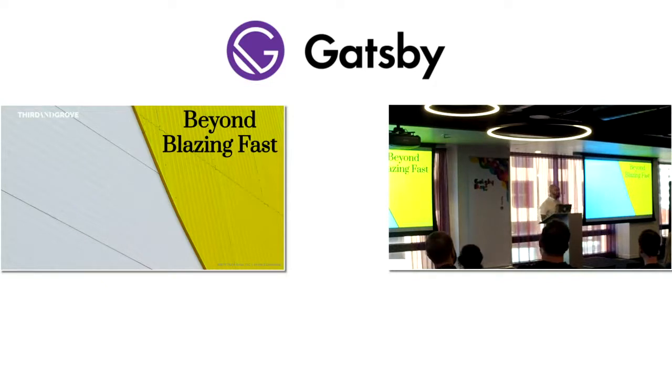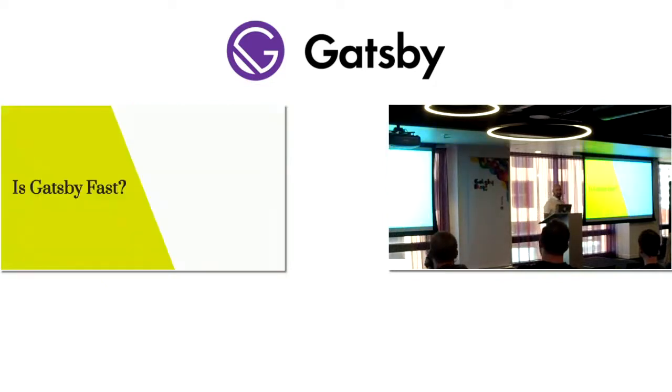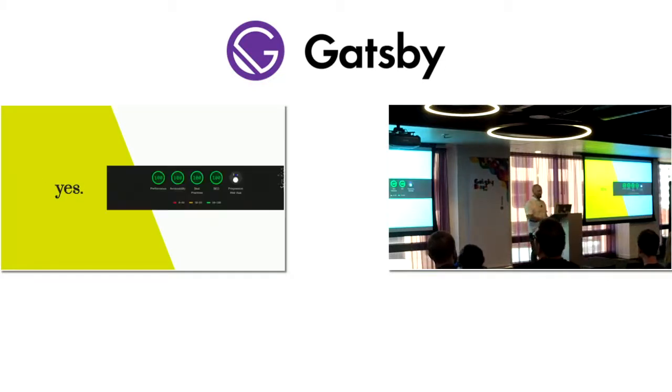We're going to talk about making Gatsby fast. We've just heard some talks about how fast Gatsby is kind of out of the box. The question may come to mind: is Gatsby fast? Well, yeah, Gatsby's really fast. I actually didn't know that the little fireworks happened until I built a Gatsby site and I saw this, and I lost my mind for just a minute. It's crazy.